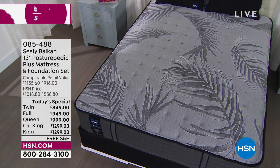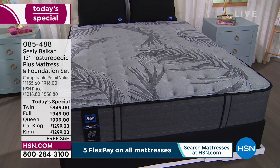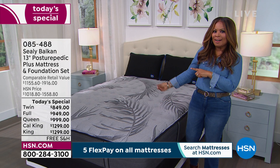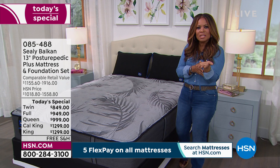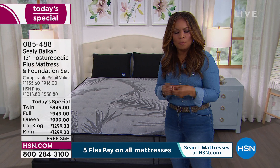I want to talk about sleep for a moment, because isn't it critical that we get a good night's sleep? We spend about a third of our lives in bed, and all the research shows that unless we recharge, our health and wellness really is a little off track. So how are you sleeping? Is it time for you to get a new mattress? Wouldn't it be wonderful to get a mattress that has the top-tier features from that trusted brand name we've all come to love?